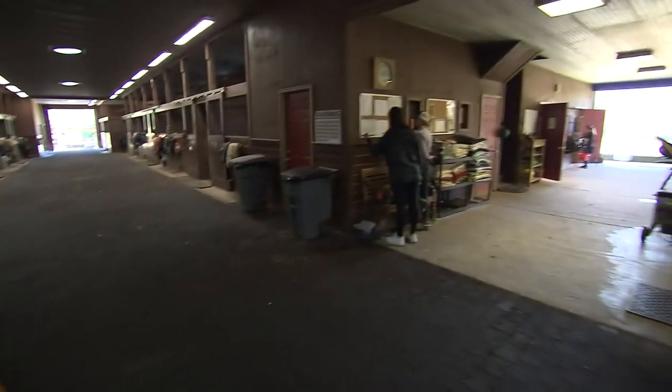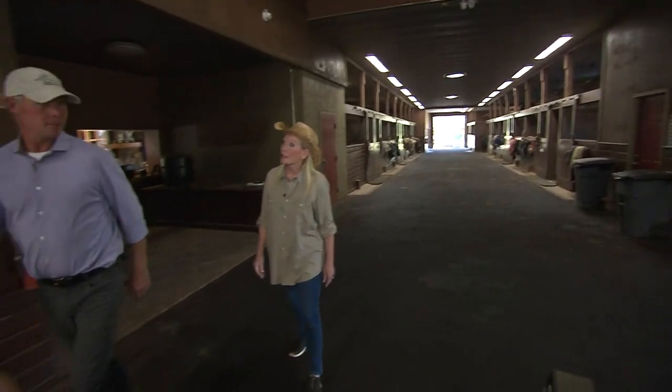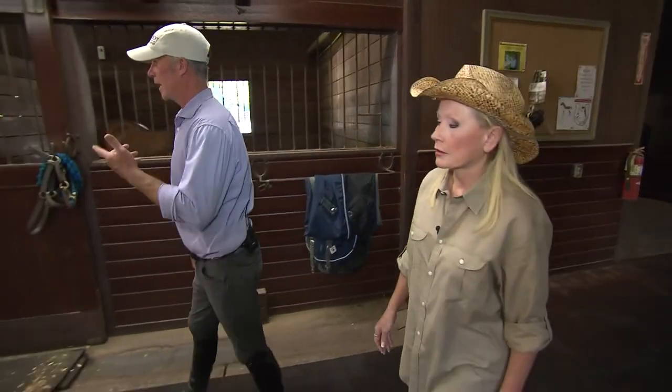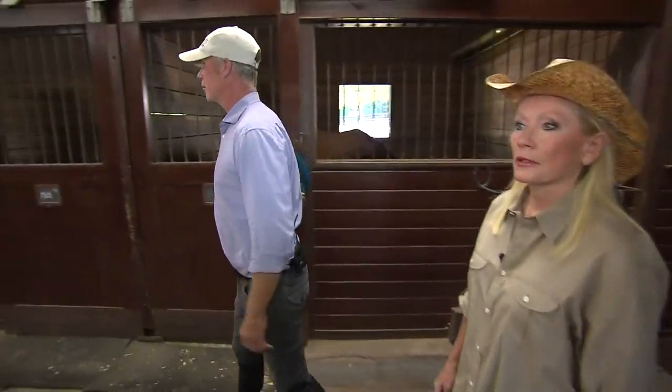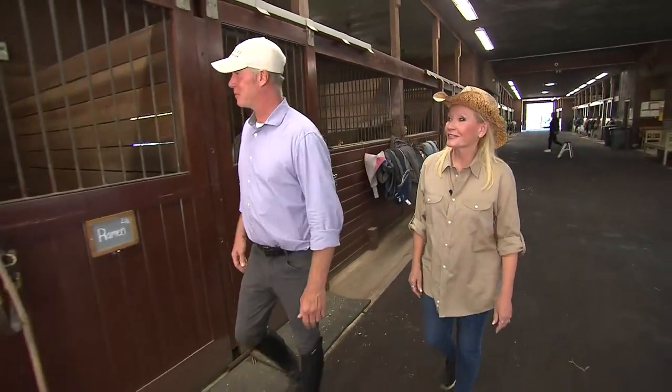It's a pretty big barn — about 32 stalls up here, and then another barn at the bottom of the hill for the lesson program horses with another 15 or 16 stalls. So it's a pretty big operation and a big responsibility. It's like being a walking, breathing, talking den mother most of the time between the horses and the people.